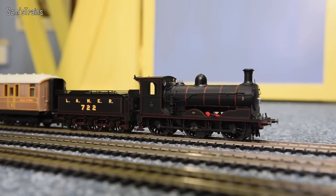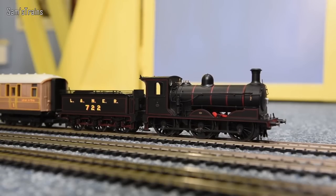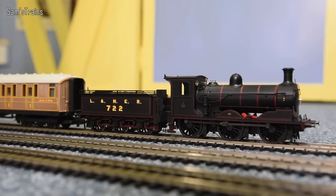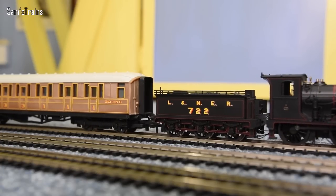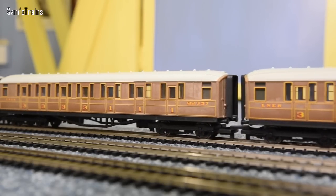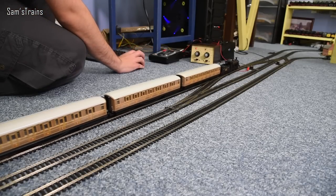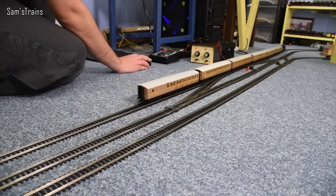Sending her in reverse — I just can't believe that crawl. Coupling up to the six coaches — and despite the tender pickups, all the tender wheels do actually move. Going forwards with the load, at slow speed she struggles slightly, but give it more juice and yes, she manages. There's something quite realistic about that — not underpowered, just needs a bit more power with a full load.